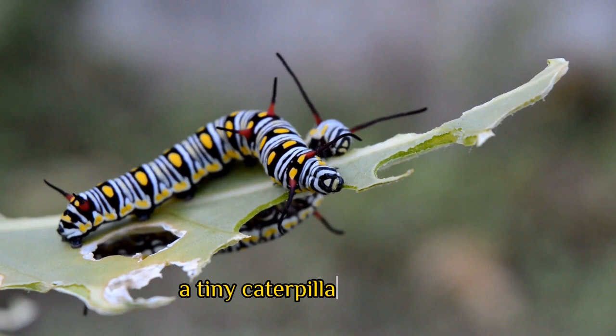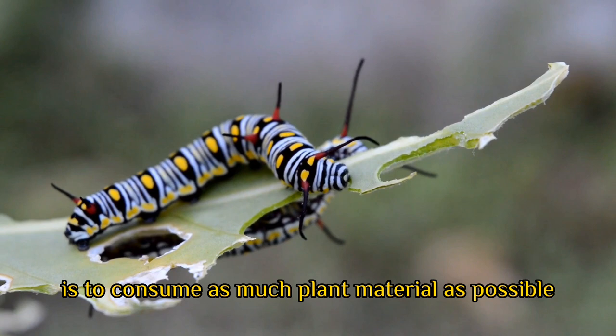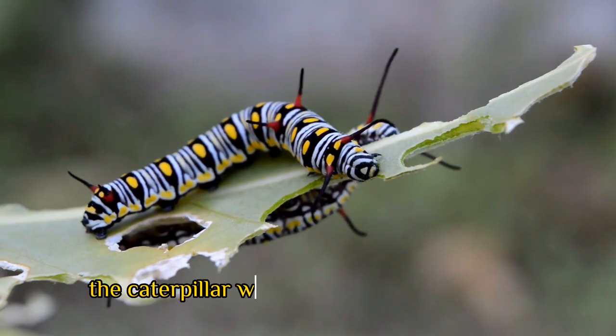Once the egg hatches, a tiny caterpillar emerges, which will be the second stage of the butterfly life cycle. Caterpillars are voracious eaters and their sole purpose is to consume as much plant material as possible. They have strong mandibles that allow them to chew through leaves and stems, and they grow quickly as a result of their constant feeding.